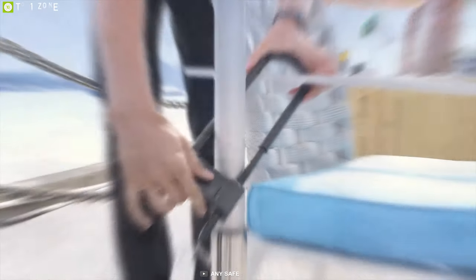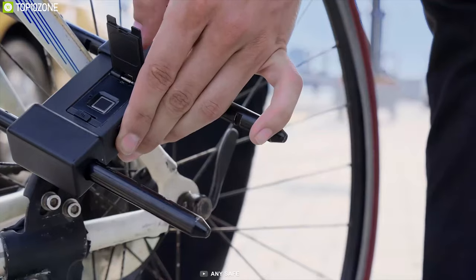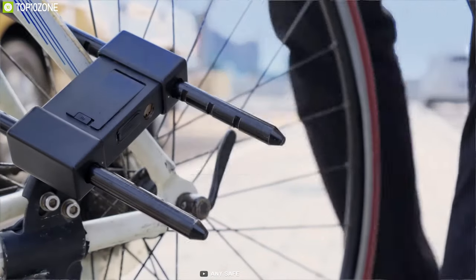If you are looking for something easy to carry and prefer the extra locking options of a U-lock, as long as your circumstances aren't high-risk, this is a cheap and reliable solution.